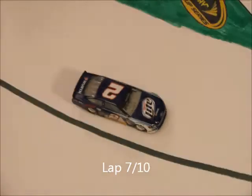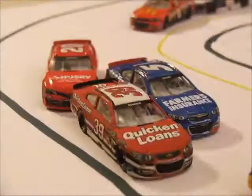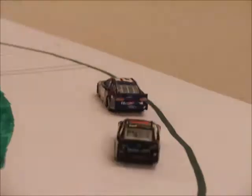4 laps to go here in Chicago and Brad Keselowski is still the leader but Hamlin and Edwards are closing in. Ricky Stenhouse Jr. is having a strong run today with 3 laps to go. Hamlin is closing in — can he make a move on the 2 of Brad Keselowski?